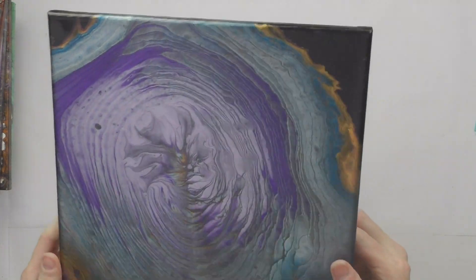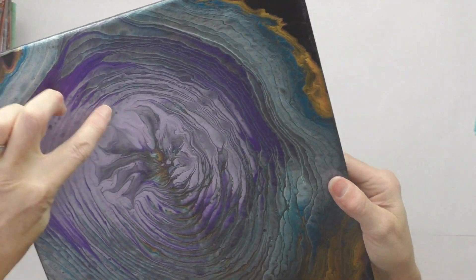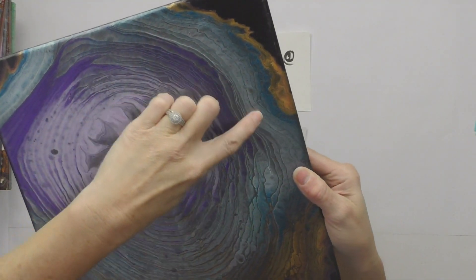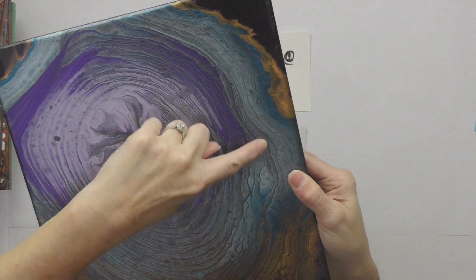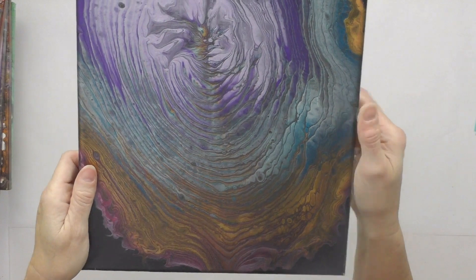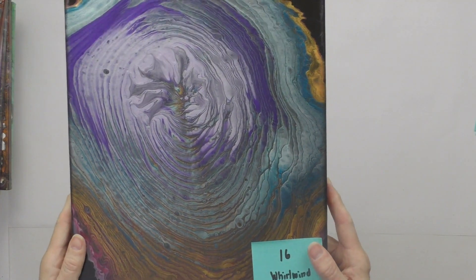Number sixteen is Whirlwind Romance — 11 by 14, all metallics on a black background. It's all metallic paints: lavender, purple, silver, blue sapphire metallic, and metallic gold. It's an 11 by 14 tree ring pour.